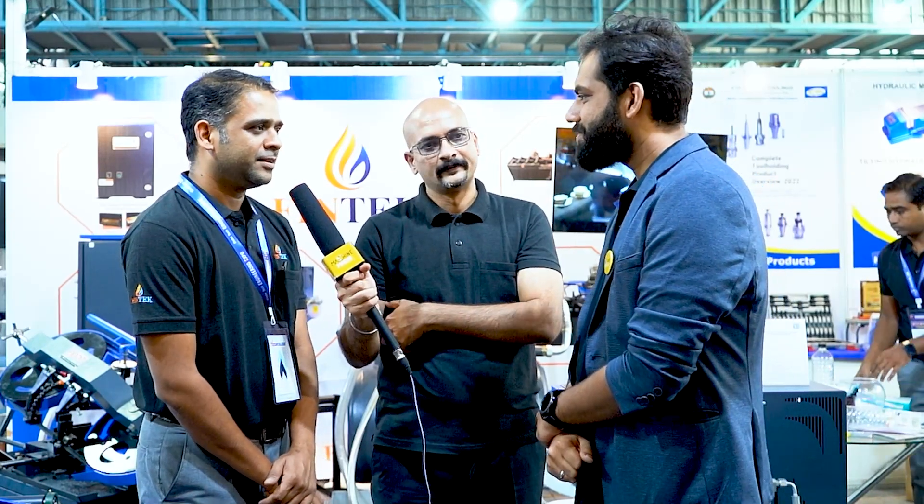Myself, Sameer Kannad Khedkav. I represent FinTech Engineers. I am partner of FinTech Engineers. I am Salil, I am partner at FinTech Engineers.